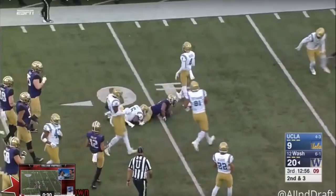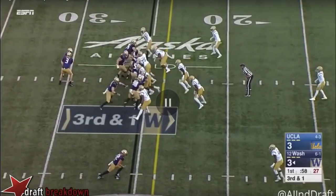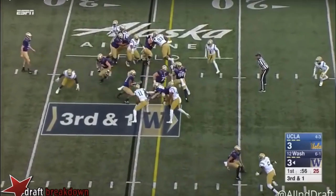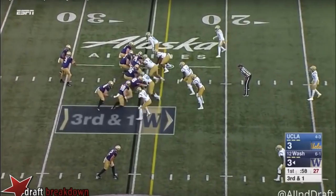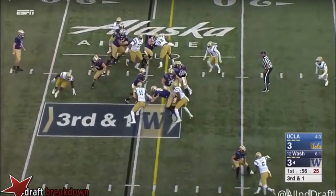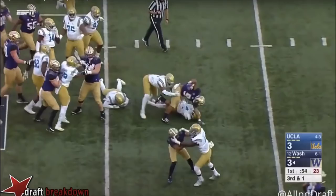He can also fit in a man blocking or gap blocking scheme. In those schemes, it's about patience, stop and start — navigating your way through traffic. It's not necessarily put a foot down and get upfield as fast as you can; you've got to show a little more patience, maybe a little more vision. Here he goes to his right, hesitates for a second, finds that crease, and gets up. Just that slight hesitation lets that hole open before he gets to the second level.